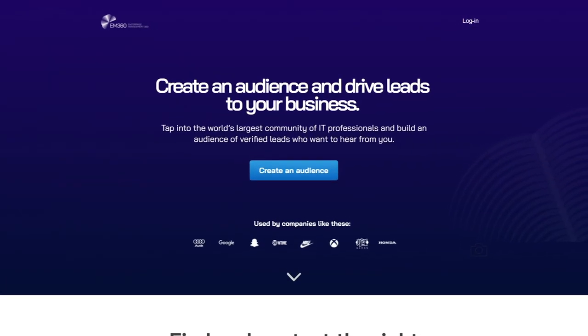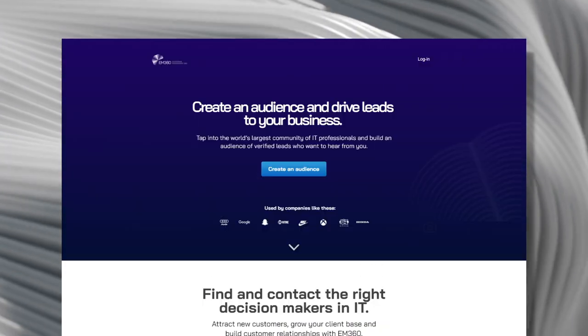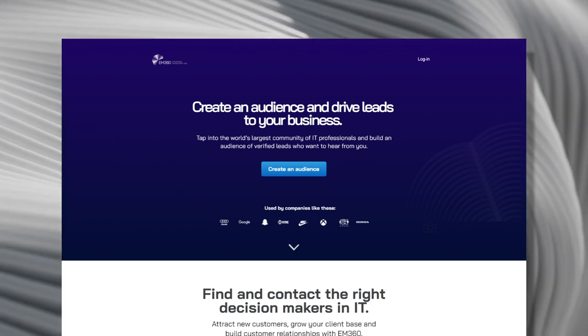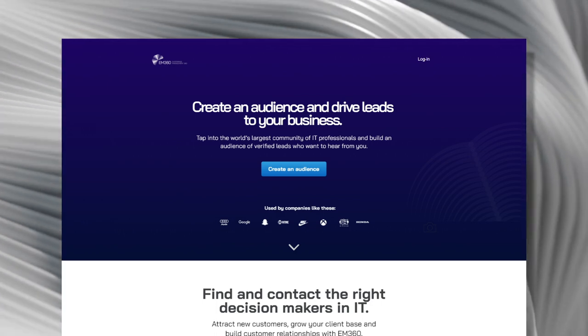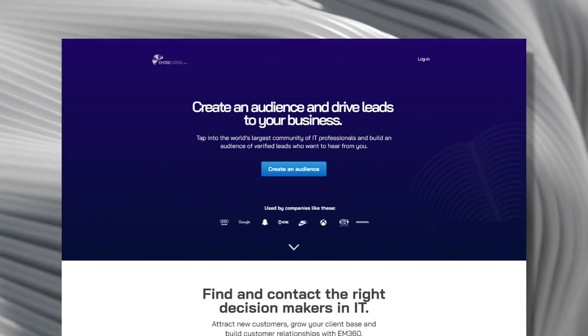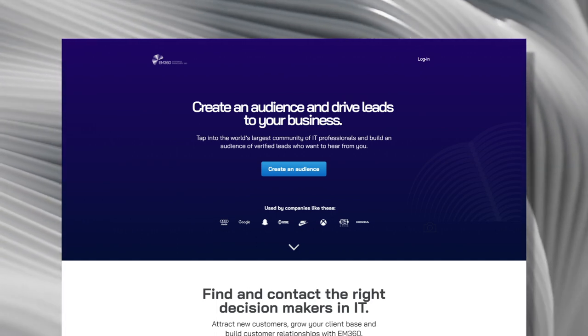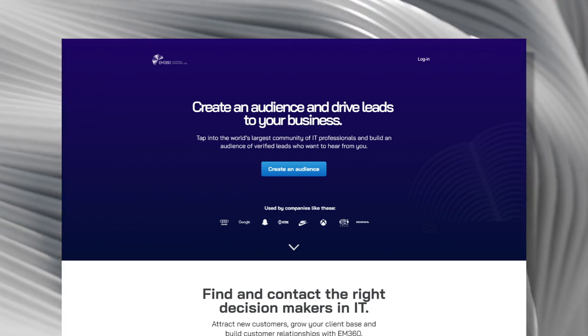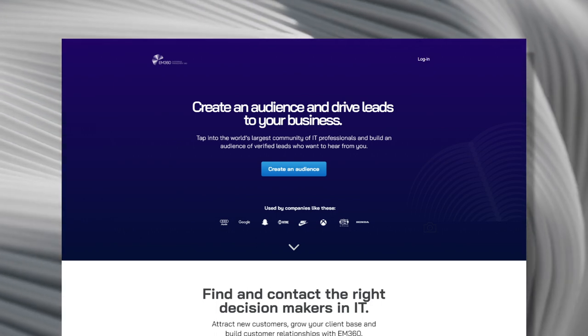Starting with the most important part of the landing page: above the fold. This is the area that people see when they first arrive at a website. This is prime real estate and this is where you're going to get the maximum number of conversions. So it's really important that people can understand what your landing page is all about.